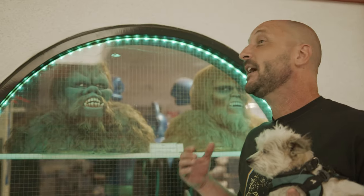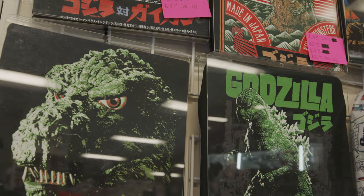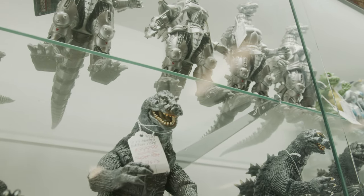Another great thing to see are the Toho Daikaiju Sanda and Gaira, from the film War of the Gargantuas. They watch over the shop and are also a great way to bring in new customers. It's in here that you'll find both new products and those acquired from private collections — and it's in those collections where you're going to find the best treasures.